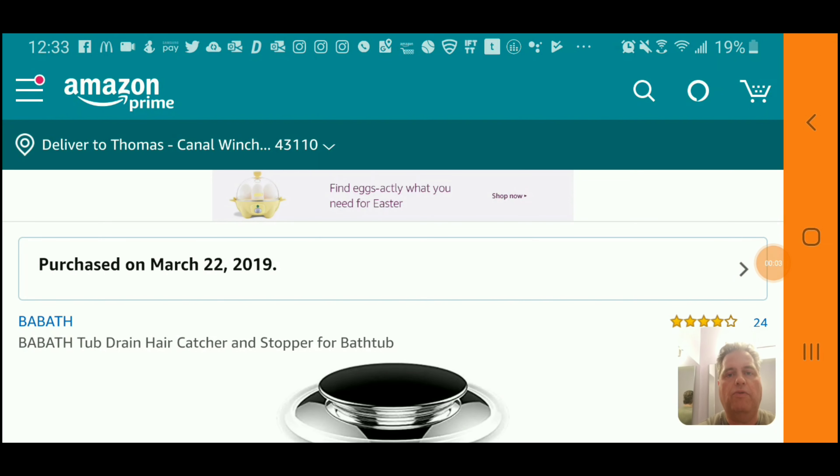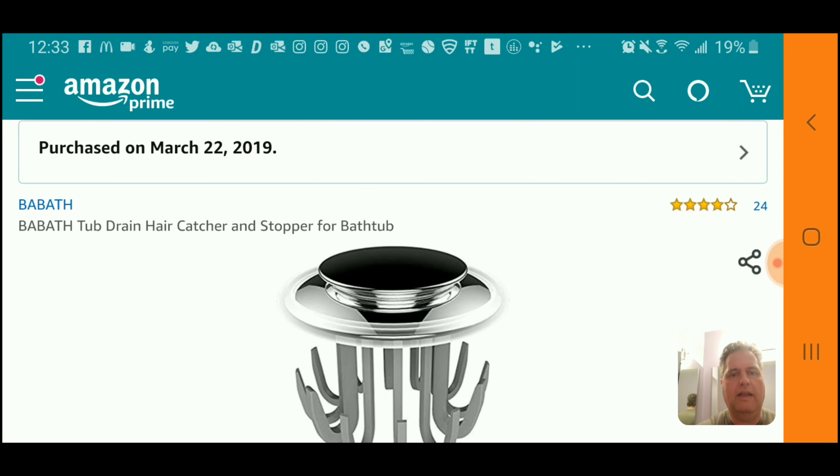Good afternoon, this is TK with TK's Reviews coming back to you with another product review that I'm sure some will find handy, because we run into the same — or similar — problems in different households. Today I'm going to talk to you about a clogged tub drain.